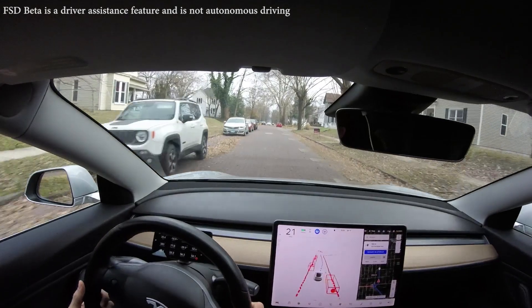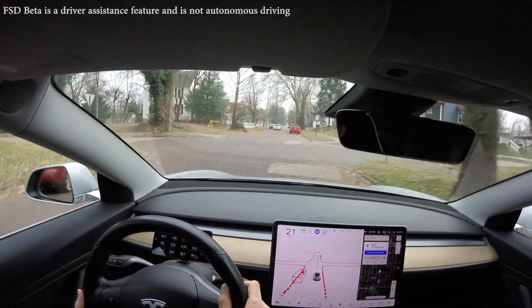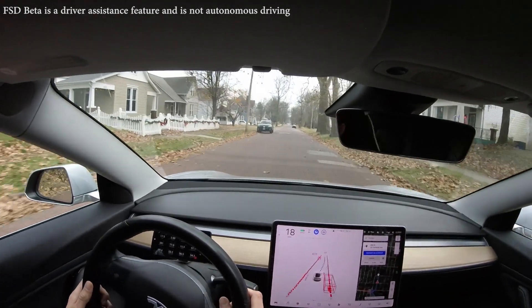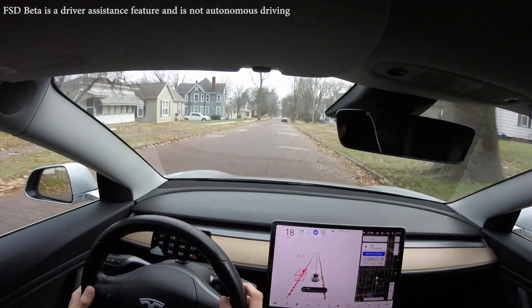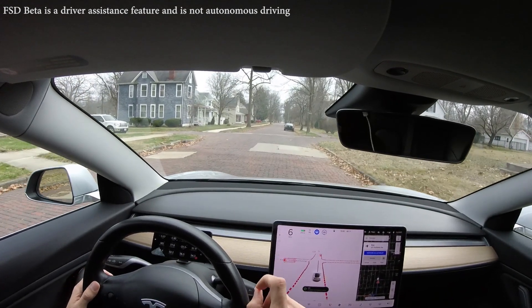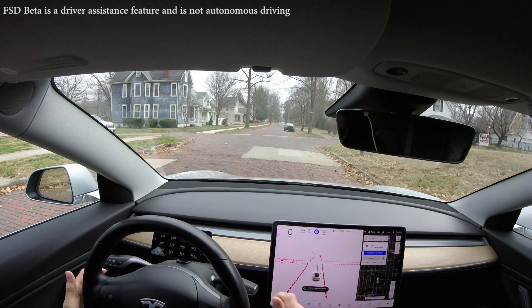More interesting stuff happening here — we have a lot of traffic, oncoming traffic, a pedestrian, a car, and we have to squeeze through. The car just did that in an outstanding fashion. That was more risk than I would take as a human driver, but truth be told it just did it safely and with precision. I am absolutely impressed with that.